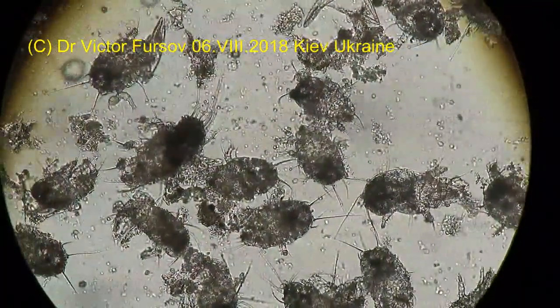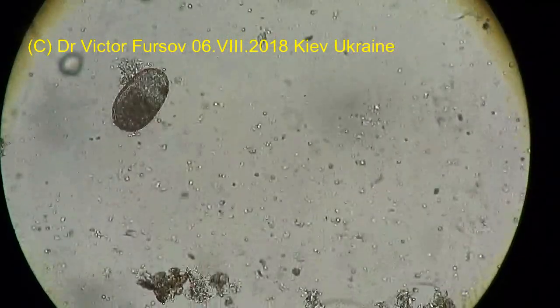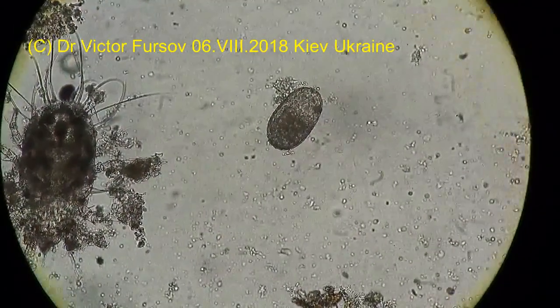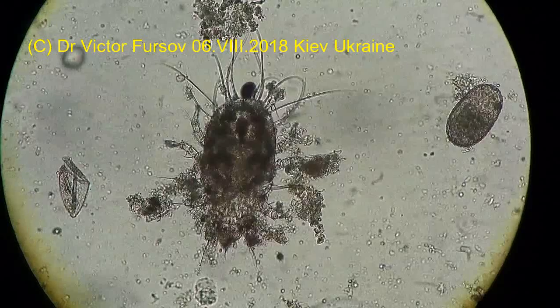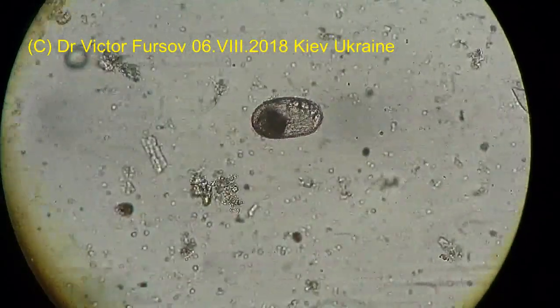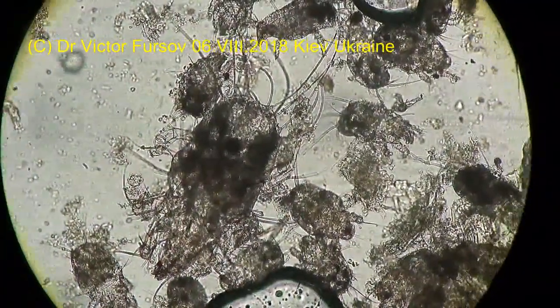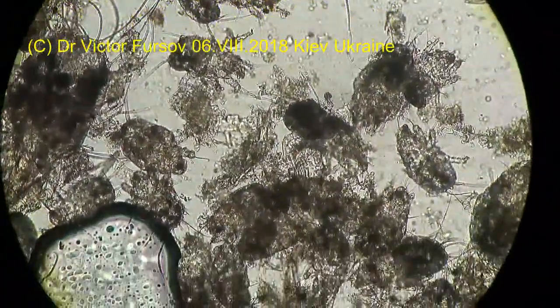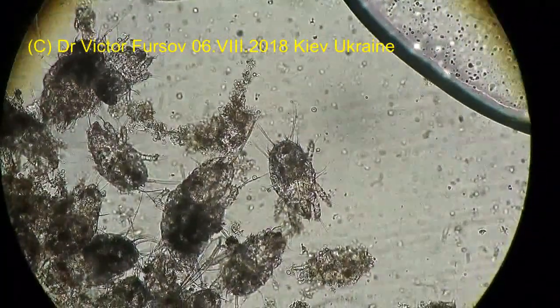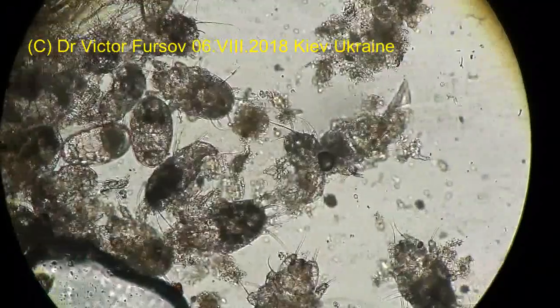That is why some of them survived and can move slowly, while others died. Again, small larvae — a lot of small larvae. This is again an egg. This is again the female — a big individual. And a lot of small individuals, small larvae. And of course a lot of dust.